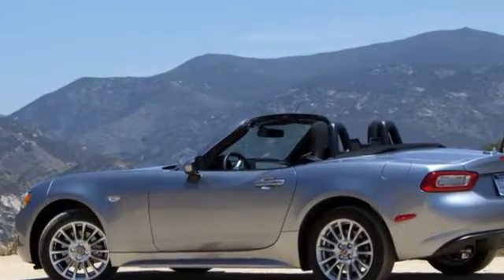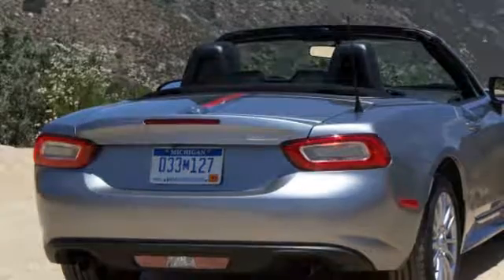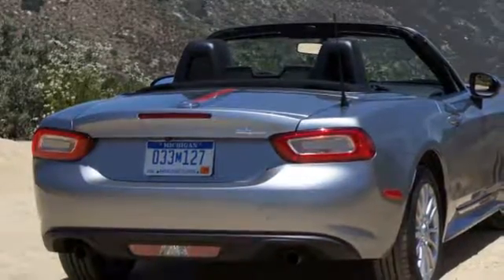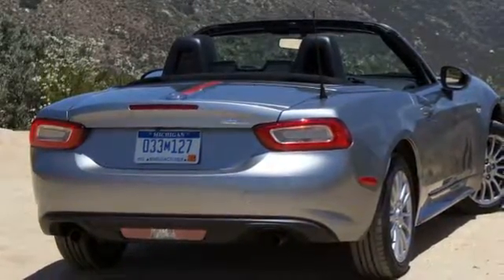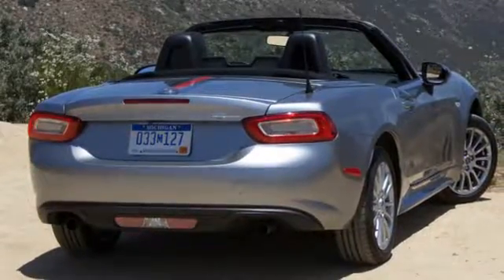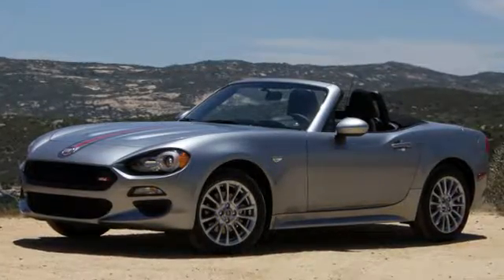A quick Miata aside: when we found out the latest MX-5 had less power than the NC generation car that came before it, what got shouted down was the fact that it's significantly lighter, and it's also a damn riot to drive. It doesn't need more power, and we reaffirm this belief every time we get in one. I did just that, driving one to the airport to catch a flight to San Diego this week.